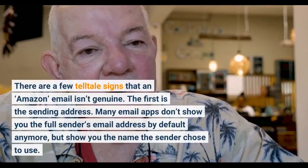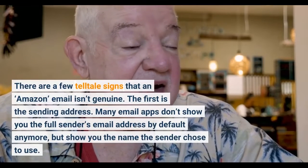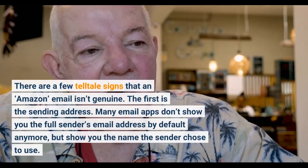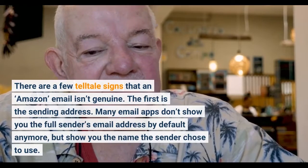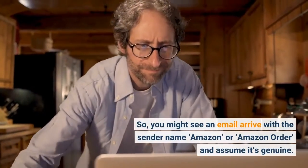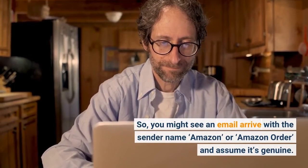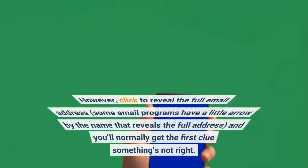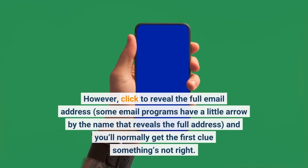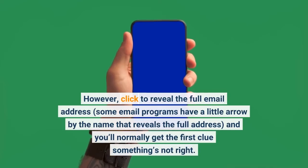There are a few tell-tale signs that an Amazon email isn't genuine. The first is the sending address. Many email apps don't show you the full sender's email address by default anymore, but show you the name the sender chose to use. So you might see an email arrive with the sender name 'Amazon' or 'Amazon order' and assume it's genuine. However, click to reveal the full email address — some email programs have a little arrow by the name that reveals the full address — and you'll normally get the first clue something's not right.